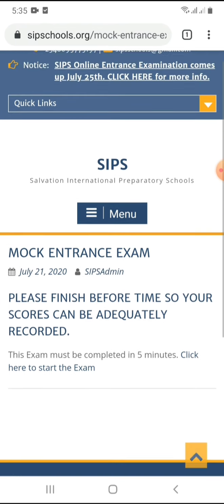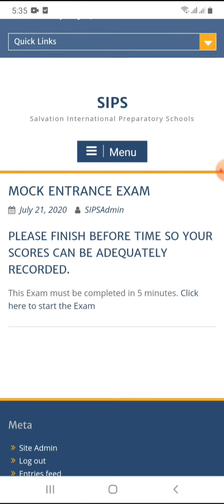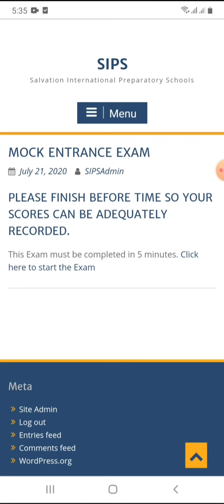As you can see, this is the entrance examination page — this is where your children are going to take the entrance exam. Please read the instructions. This is the mock entrance exam — the mock exam for the purpose of this video and for the mock exam we will be holding on Wednesday, July 22nd. The instruction says: please finish before time so your scores can be adequately recorded. If you allow the timer to run out before finishing and the server is busy, it may not record the full scores of your child. The exam must be completed in five minutes. Click here to start the exam.